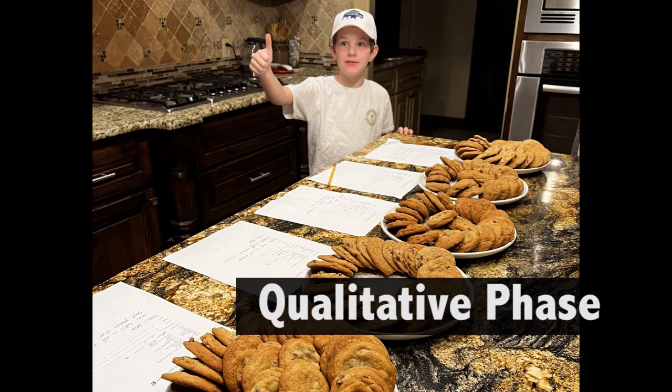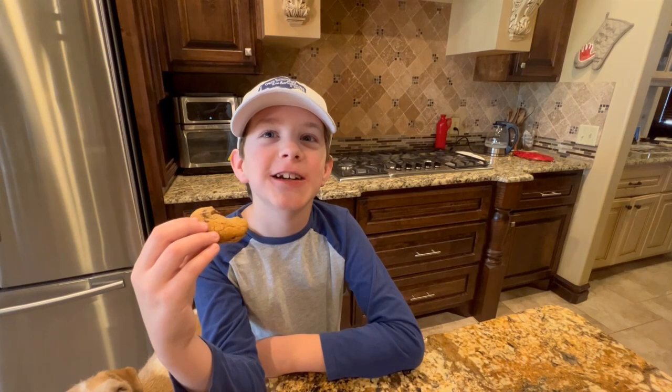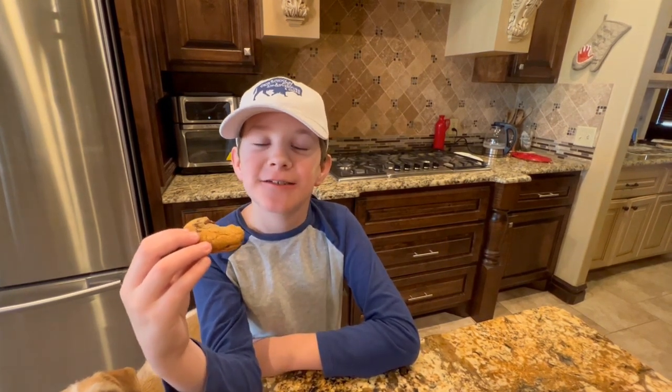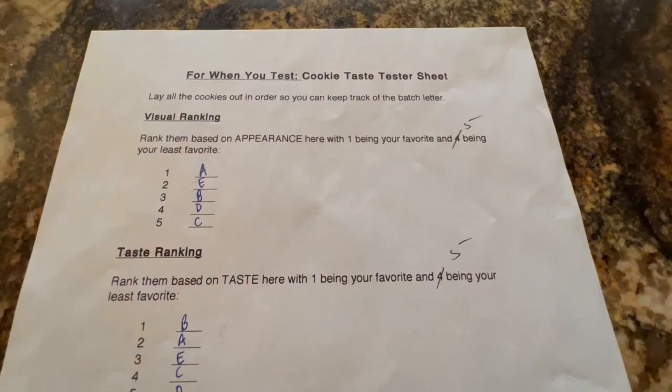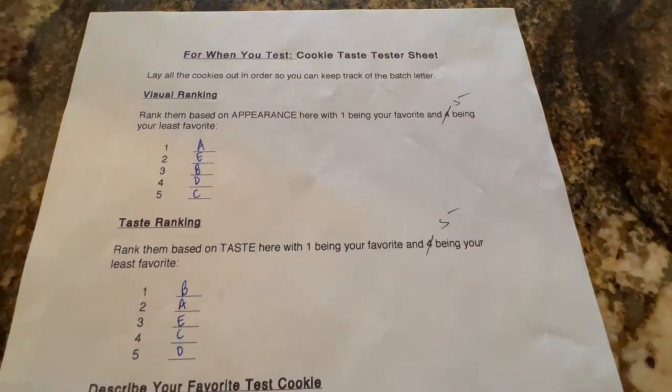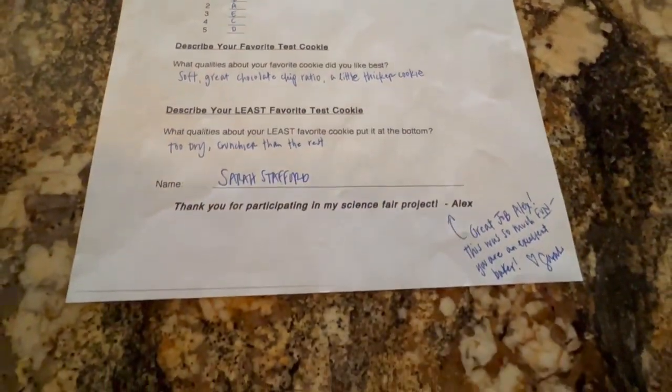Qualitative means something that can't be measured — observations described by words. Taste is an example of something qualitative. We had 40 taste testers from my mom's work. They filled out survey sheets about preferences, experience baking, cookie appearance, and taste.